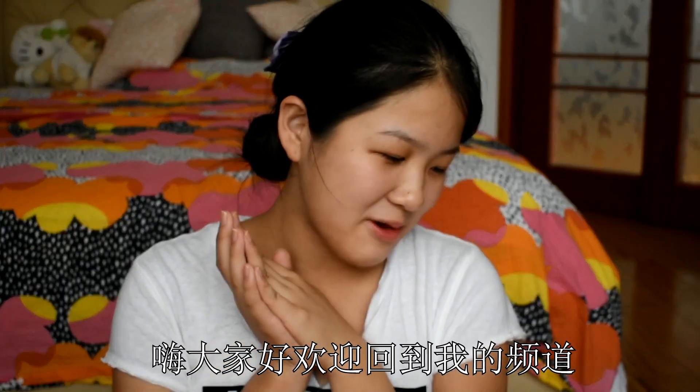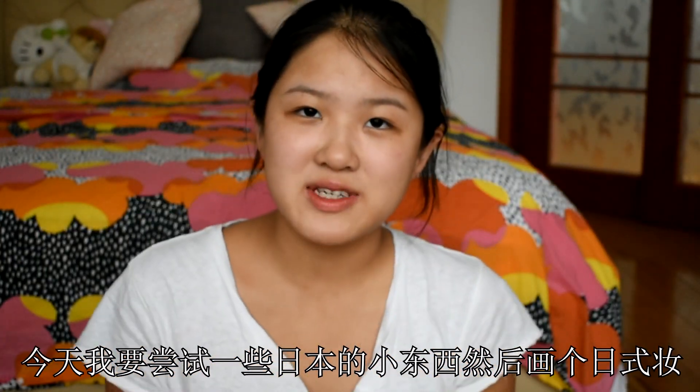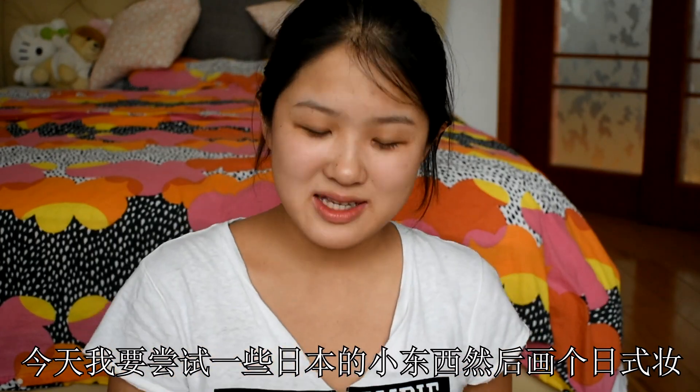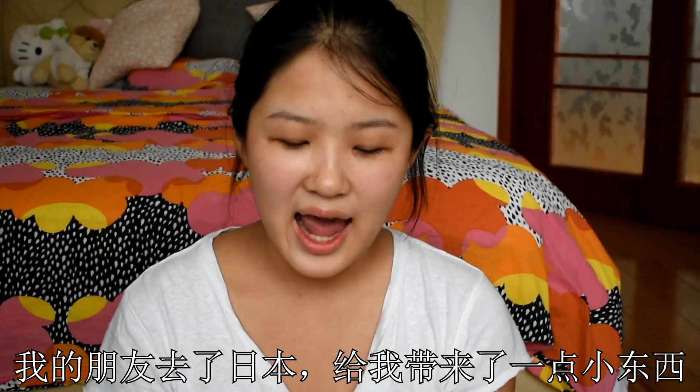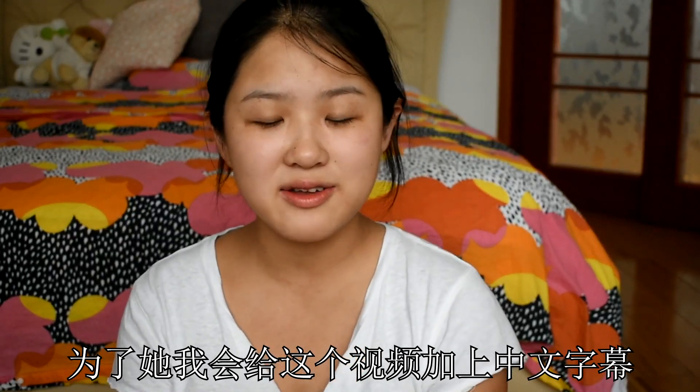Hi guys, welcome back to my channel. It's Pali back again with a new video. Today I'm going to try some Japanese products and do a Japanese makeup look. A friend of mine was in Japan and she bought me stuff from their drugstore. And in honor of her, I will put down Chinese subtitles for this video.